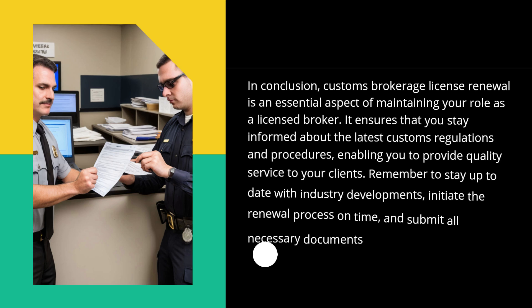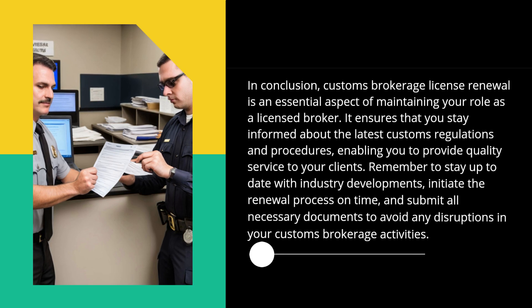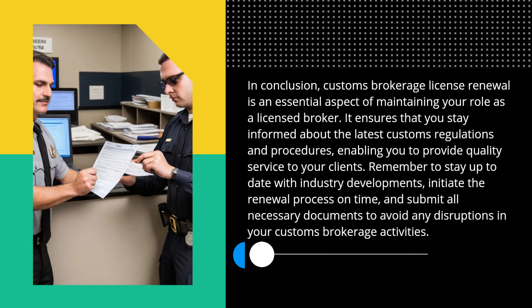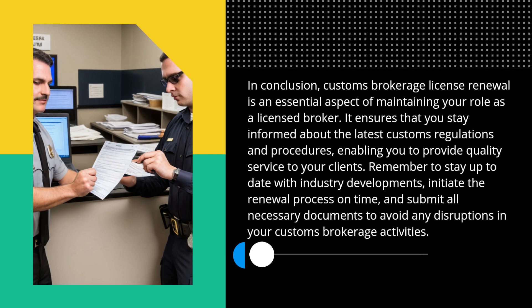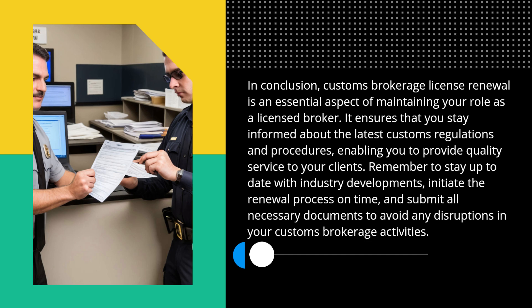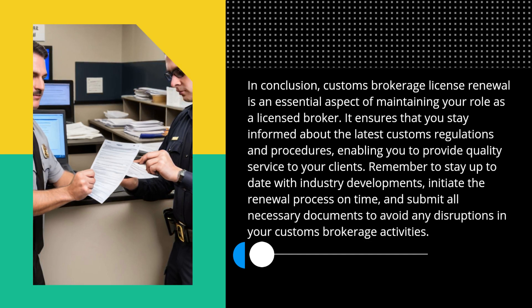In conclusion, customs brokerage license renewal is an essential aspect of maintaining your role as a licensed broker. It ensures that you stay informed about the latest customs regulations and procedures, enabling you to provide quality service to your clients. Remember to stay up to date with industry developments, initiate the renewal process on time, and submit all necessary documents to avoid any disruptions in your customs brokerage activities.